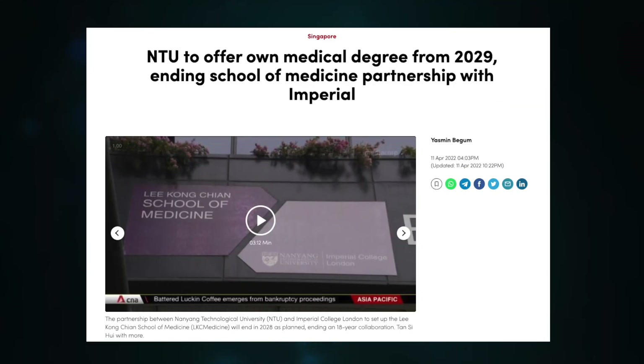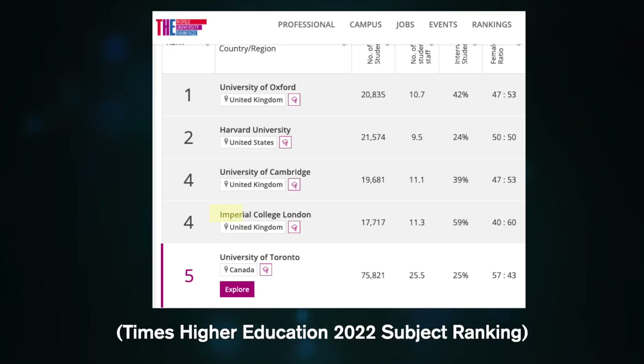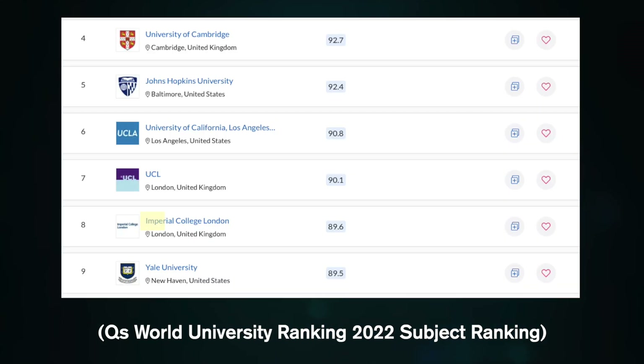LKC Medicine is the newest medical school in Singapore, formed from a special collaboration between Nanyang Technological University and Imperial College London. The degree is jointly awarded by both institutions, though this lasts only until 2029, meaning students enrolled in 2024 and prior will receive the joint degree. After 2024, the degree will be solely awarded by NTU. As a relatively new school, LKC Medicine does not rank by itself, but its partner university, Imperial College London, ranked 4th in the Times Higher Education subject rankings and 8th in the QS World University Rankings for medicine in 2022.